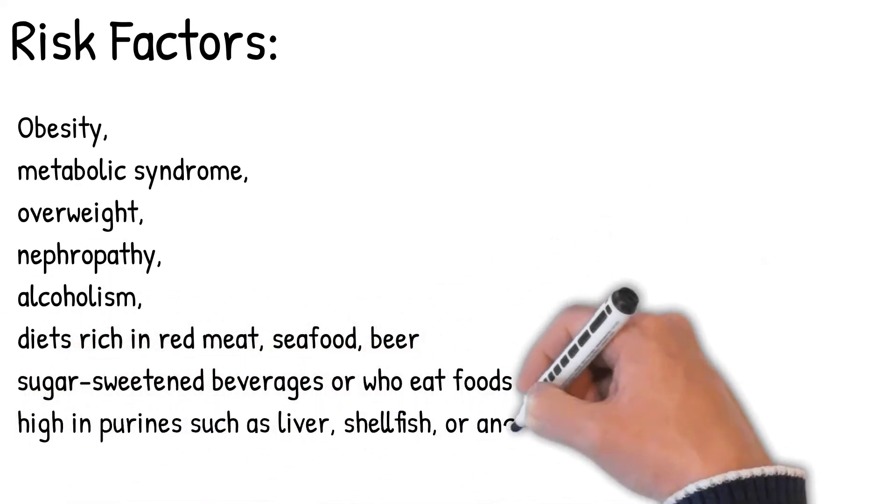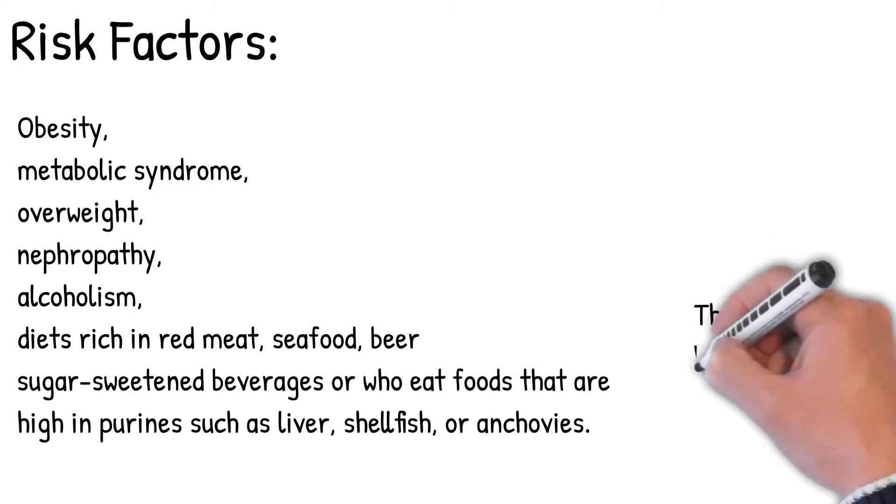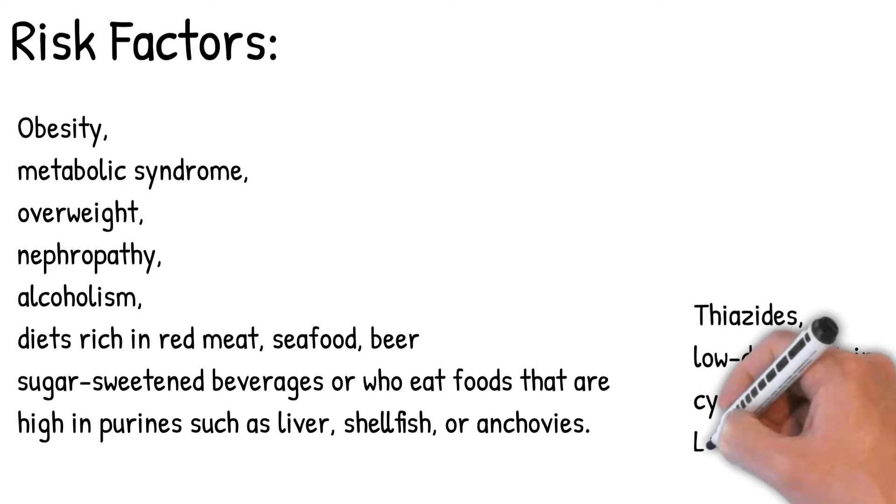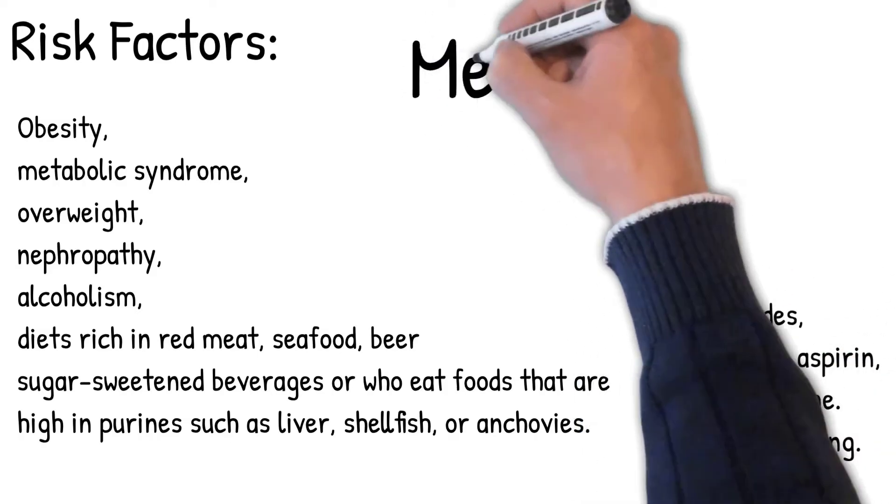Drugs such as thiazide, low-dose aspirin, and cyclosporine are also risk factors, as is lead poisoning. Acute gout is often precipitated by dietary indiscretions, illness, exercise, or emotional stress.